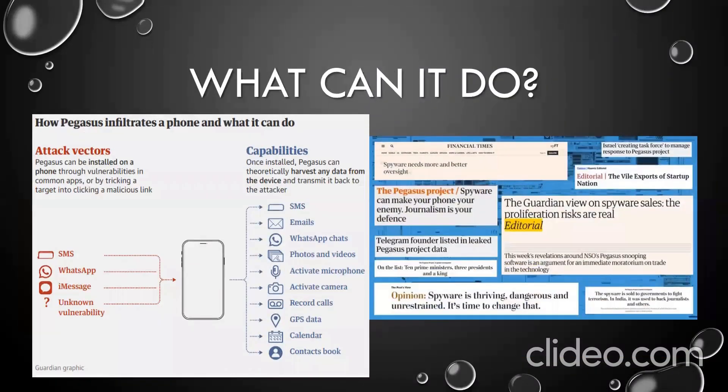Once installed on a phone, Pegasus can intercept and steal more or less any information on it, including SMS, contacts, call history, calendars, emails, and browsing histories. It can use your phone's microphone to record calls and other conversations, secretly film you with its camera, or track you with GPS.